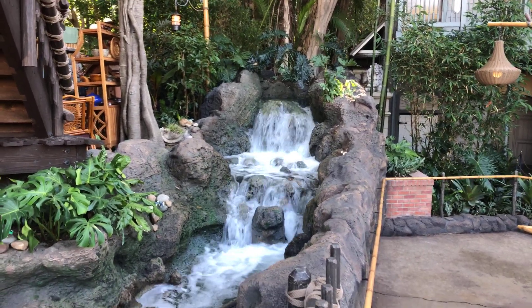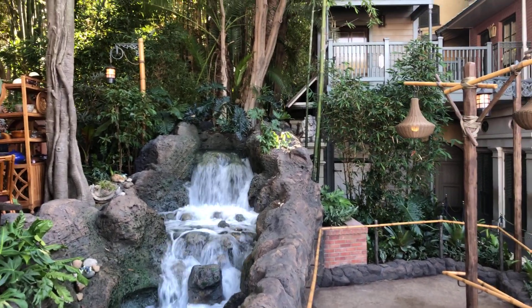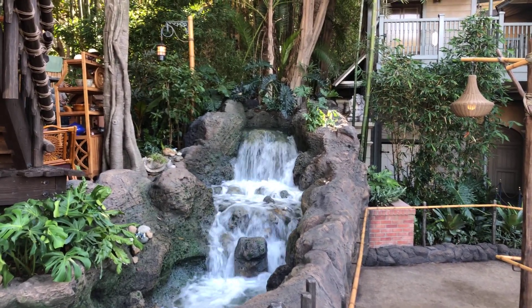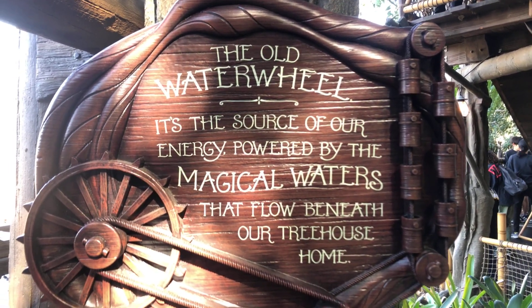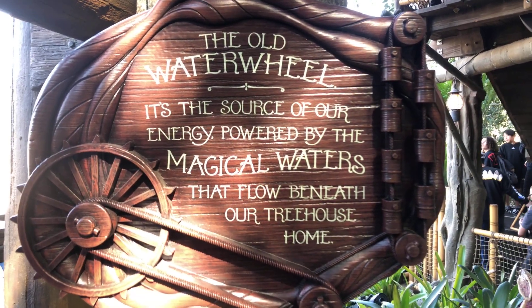In the back area here we've got a nice waterfall going. I was assuming maybe this water comes from the Jungle Cruise — I was going to guess that. Well, I was wrong. This doesn't come from the Jungle Cruise; apparently it comes from magical waters that flow beneath the Treehouse.